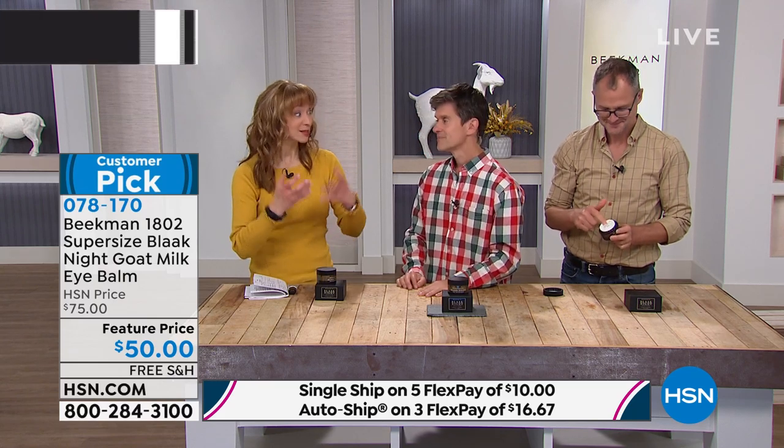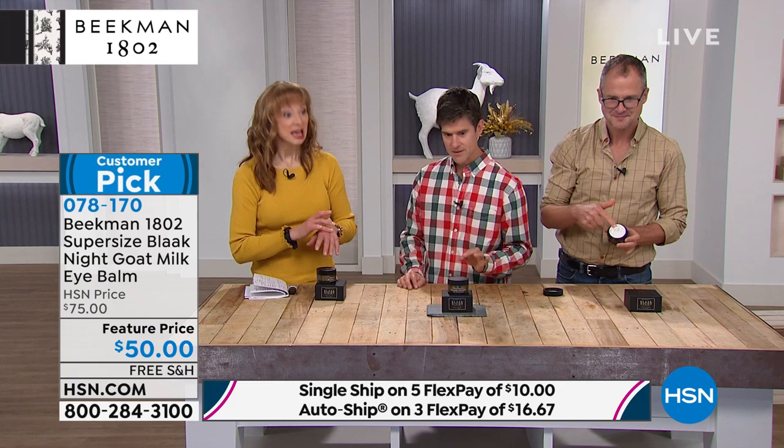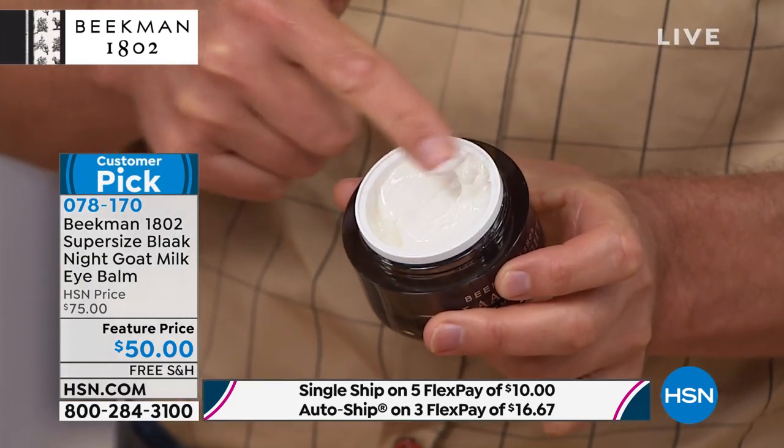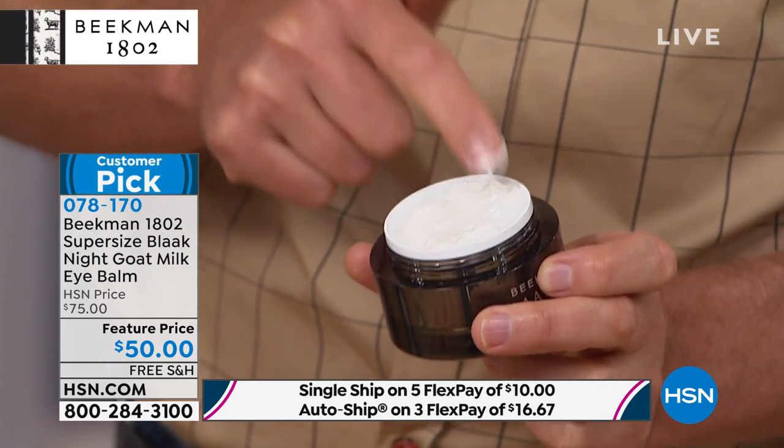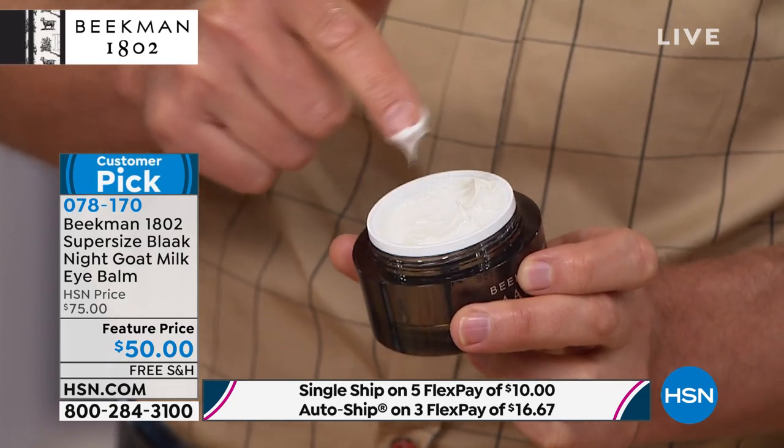But what we've done just for Shannon's show is we have supersized it. This is double the size, and as long as supplies last, you can go on auto ship — but you can't get this on auto ship.